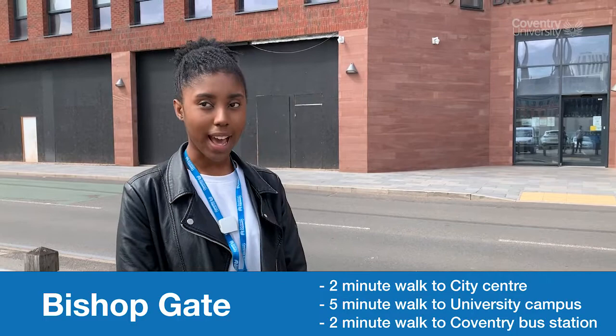Hello, my name is Shiloma. I'm a first year of biomedical science. We're outside Bishopsgate accommodation, one of the future-lets accommodations. This accommodation is about two minutes away from the city centre, as well as about five minutes walk from the student hub and the rest of the campus. So come with me and I'll show you a tour around this accommodation.